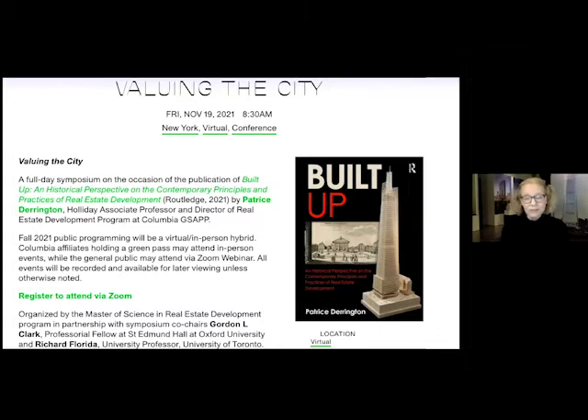Also framing the conversation about design and commercial development is architect Jamie von Klemper, who happens to be chairman of the Skyscraper Museum and president of KPF — also the architect for the skyscraper on the cover of Patrice's book, One Vanderbilt. He has practiced around the world with master planning principles very similar to Covent Garden, and in fact KPF is doing the reworking for the current developer of Covent Garden, bringing that 17th-century project into the 21st century.